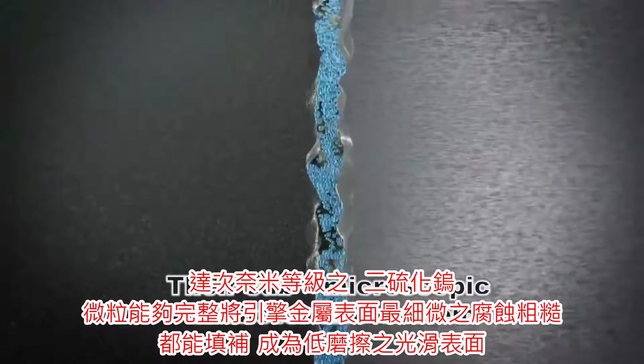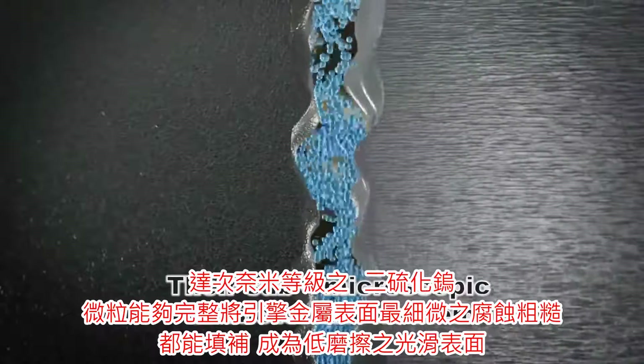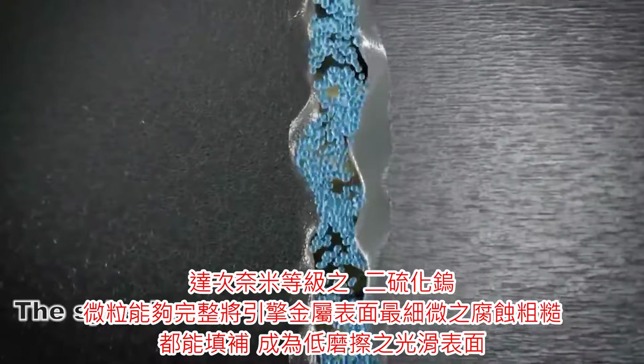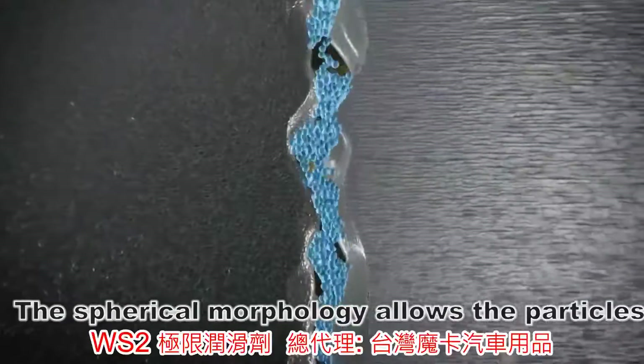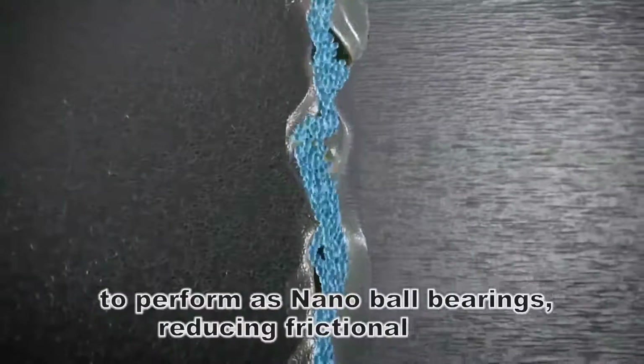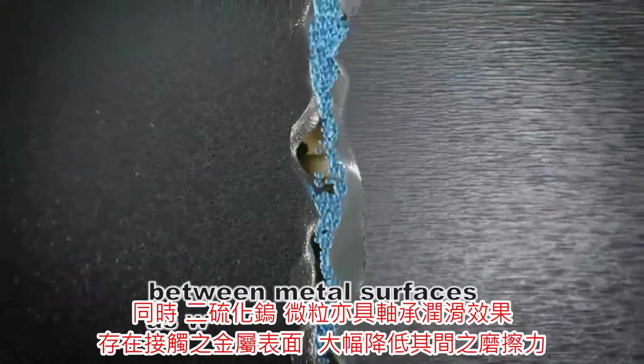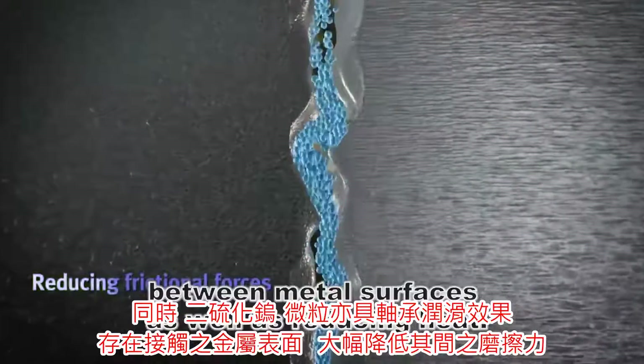Their sub-microscopic diameter allows them to refurbish the rough surfaces, leaving them smoother. The spherical morphology allows the particles to perform as nano-ball bearings, reducing frictional forces between metal surfaces as well as reducing heat.